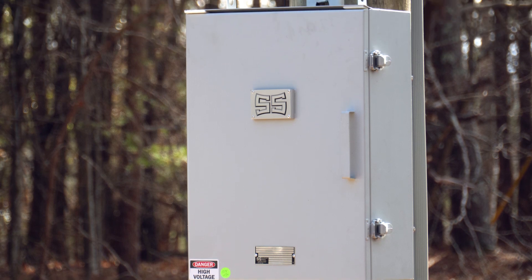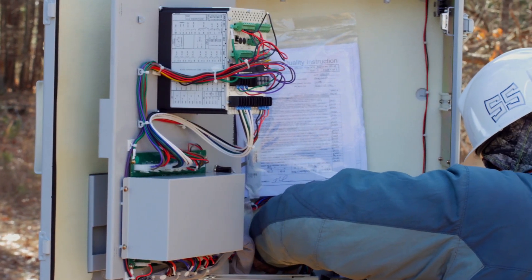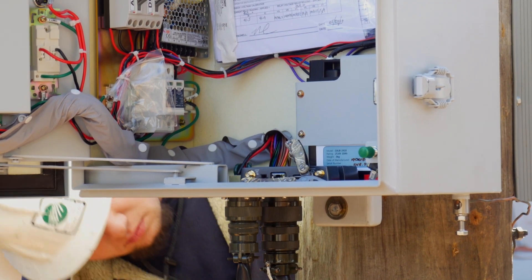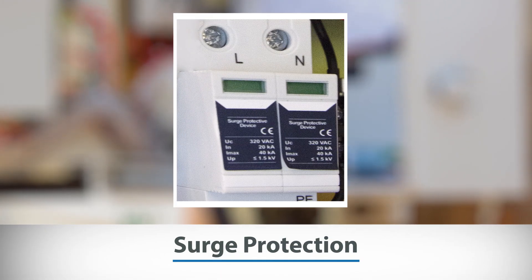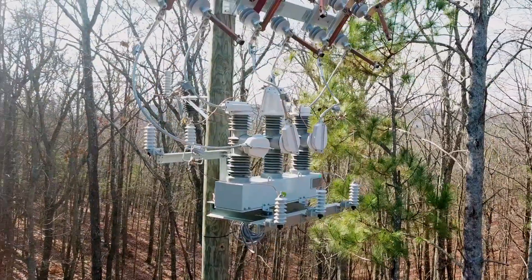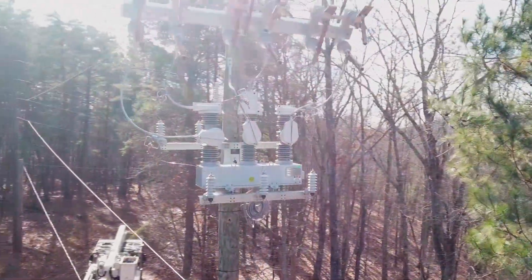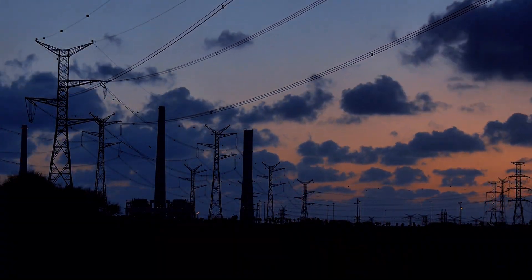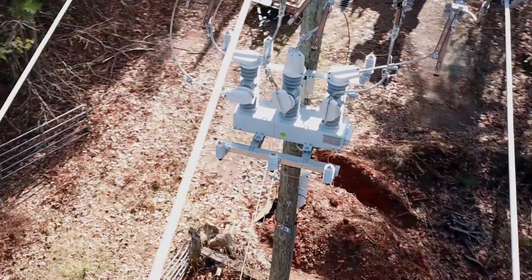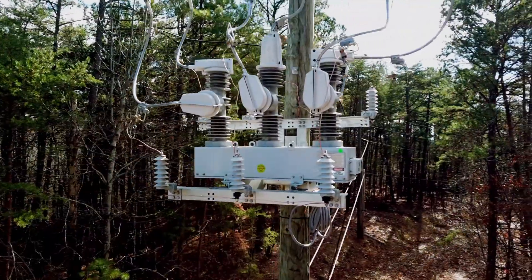The Southern States control cabinet utilizes industry standard SEL relays, along with other options for relays from other vendors, and includes non-traditional standard features such as surge protection that is often an upgradeable option or not even offered altogether by other vendors. Other vendors' devices require the purchase of optional upgrades to ensure a utility's needs are met, making it difficult to standardize ordering and inventory management processes, as complex distribution systems may require a variety of features and capabilities unique to each switch. Southern States' standard design addresses this concern by including higher rated specifications and optional features as a standard offering to allow for greater operational flexibility.